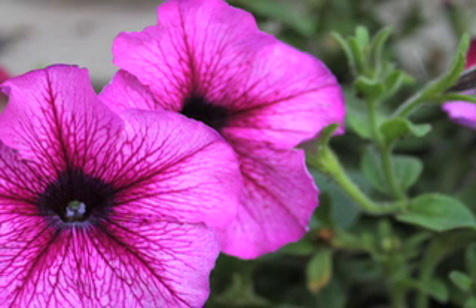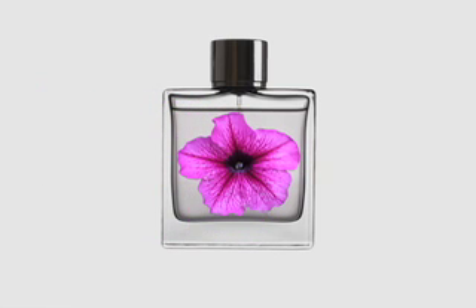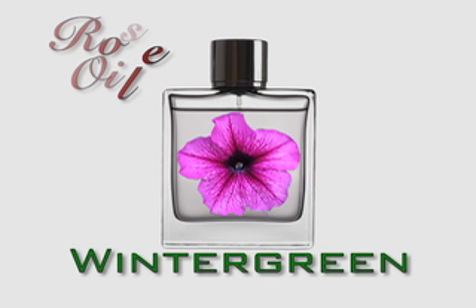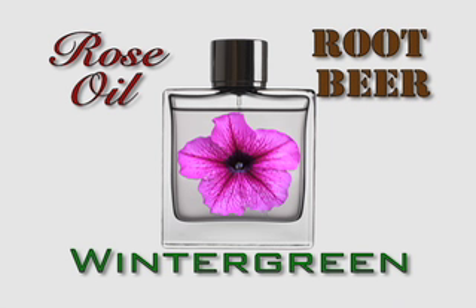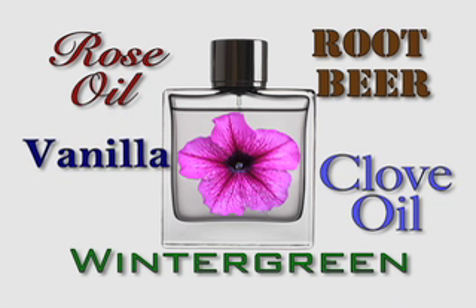Petunia fragrance is very much like a perfume. It's a mixture of chemicals such as methyl salicylate, which is wintergreen; phenyl ethanol, which is rose oil that smells very rich; methyl benzoate, which smells like root beer; isoeugenol, which is clove oil; and vanillin, which is very sweet smelling. All of these different chemicals are components of the petunia perfume.